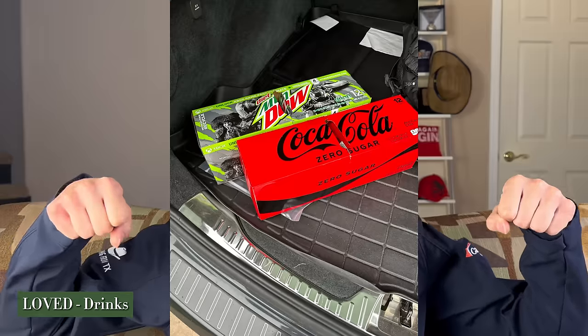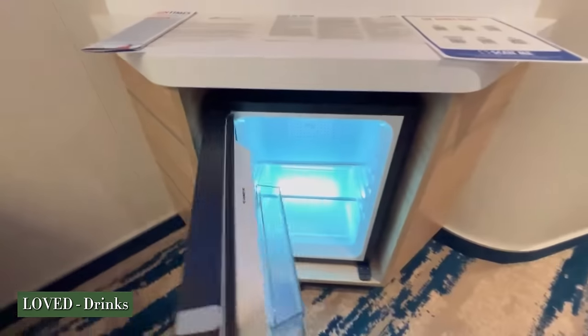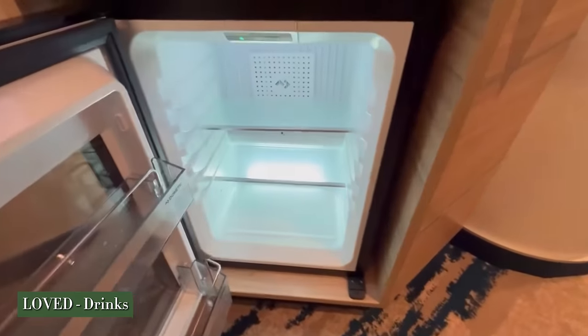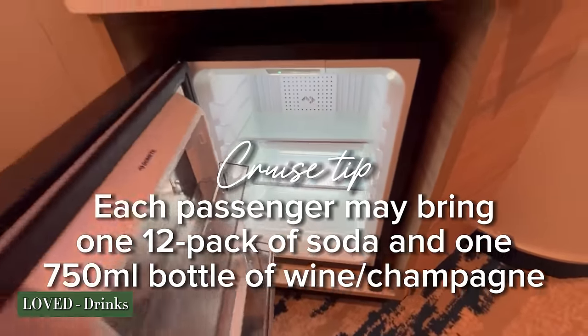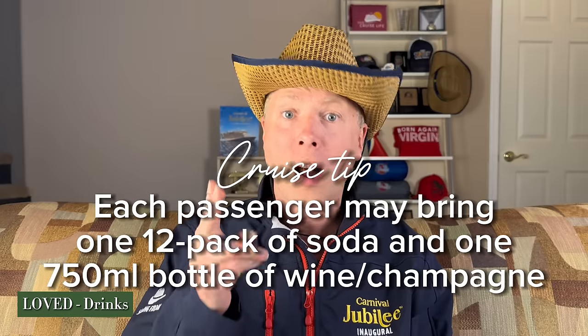I enjoyed my iced caramel macchiato extra caramel from Anna Maria at Java Blue. I also loved that they added little coffee stations throughout the ship to spread out the crowds in the morning — there was a coffee spot at Dr. Ink's, which was a really nice touch. And remember the cruise tip: you can bring on board one 12-pack of soda and one bottle of wine or champagne per adult passenger staying in your stateroom.